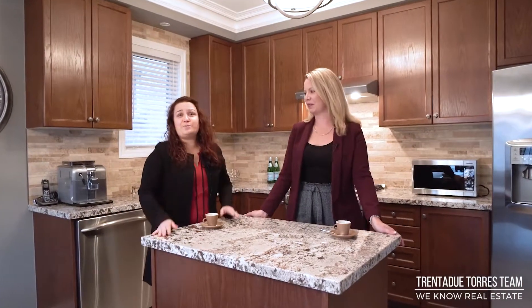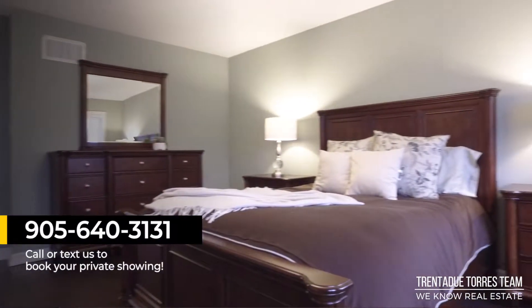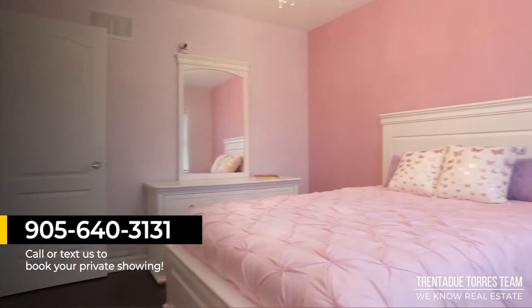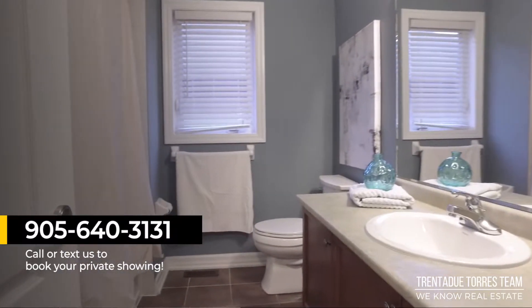Follow us on social media, including Facebook, Twitter, Instagram, and YouTube, or give us a call at 905-640-3131. Contact us today for more details and have us book a private tour for you. Thanks, and as always, we'll see you again soon.